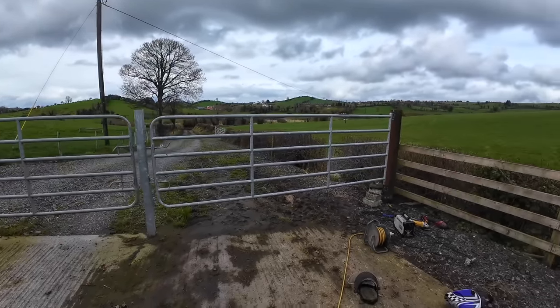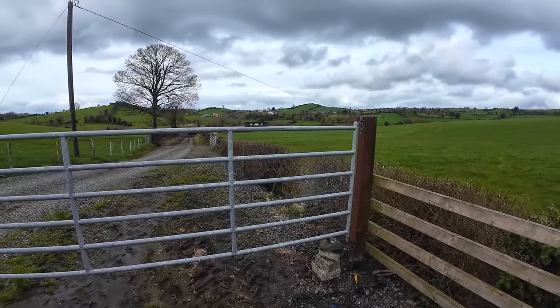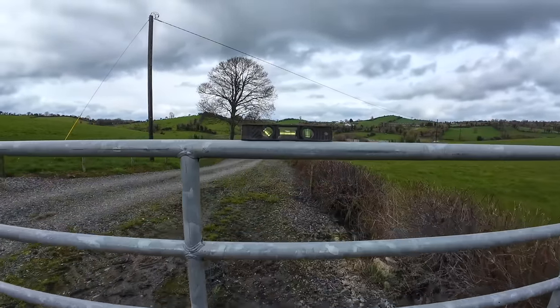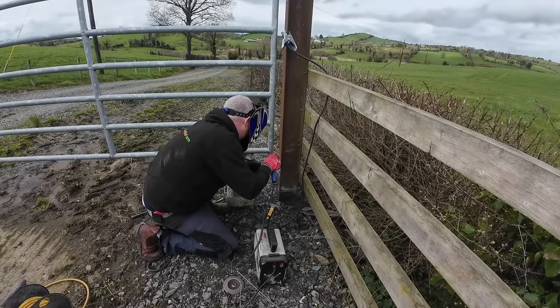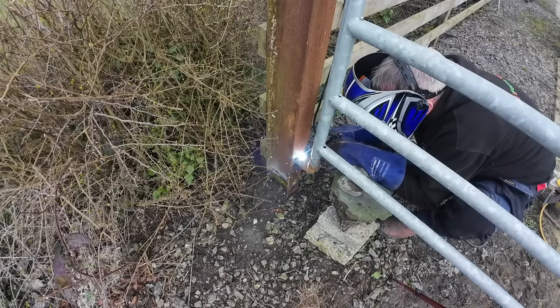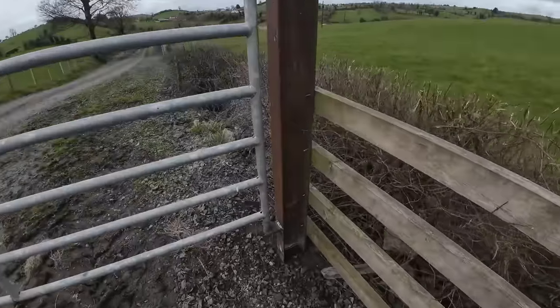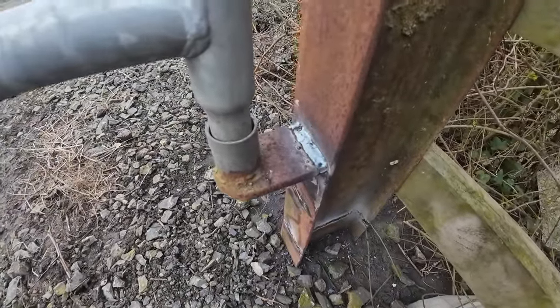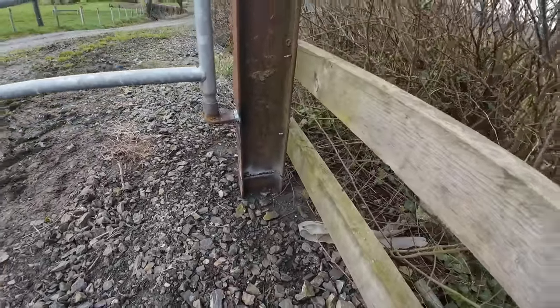I'm just rooting around here trying to shimmy stuff up with a couple of stones and blocks, just to get the height that I want. Now I have the level sitting there and the bubble is bang on center. I think we're all right now — I've got a nice weld there, a good weld on the top as well, and everything else along the beam is all fine. That's not going anywhere.